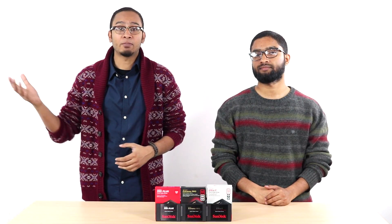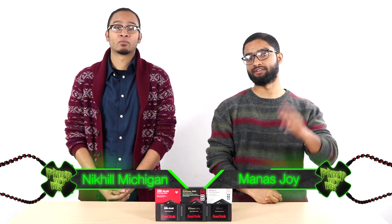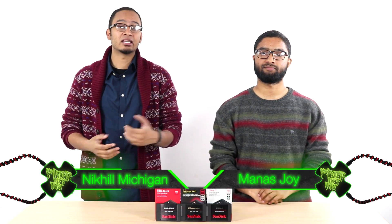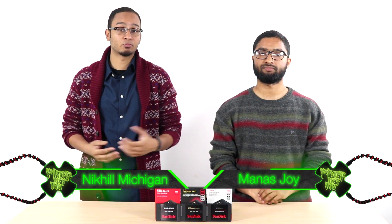Which is better, an SSD or a hard disk? Well, that's like asking which is better, a jet plane or an airliner? Hi, I'm Nikhil and I'm Manus, and welcome to the very first episode of Pimp and Ring, a new series dedicated to PC enthusiasts, gamers, modders and builders.